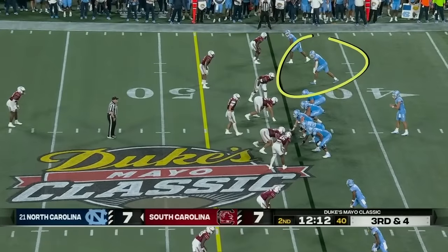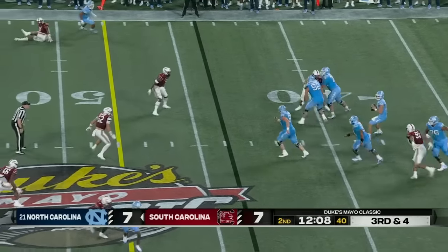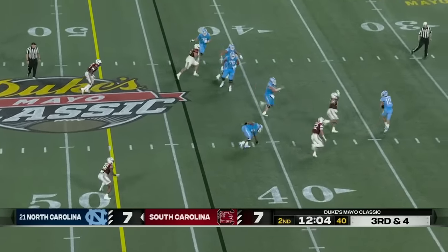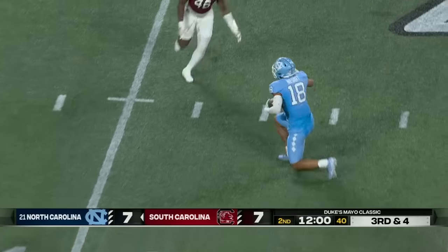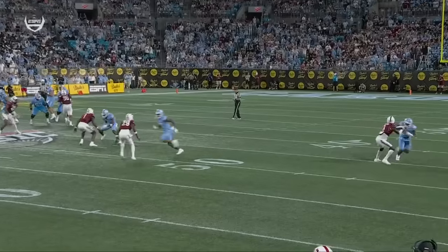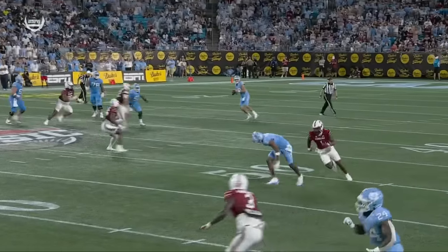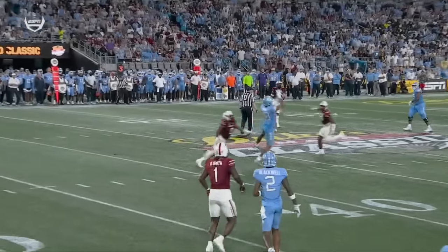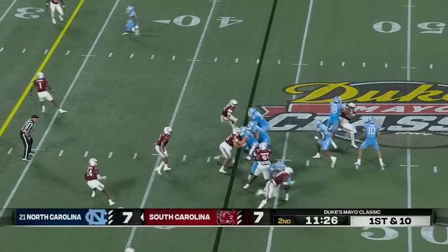On a fourth and three — May given plenty of time, now he's in trouble, throws over the middle, caught, first down. Bryce and Nesbitt — a play they converted on a little earlier. Drake May started his eyes to the right, trying to work Nesbitt on a quick out, scrambles around to buy some time, escapes to his left, throws back across. They were expected to replace Josh Downs and Antoine Green, both in the NFL.